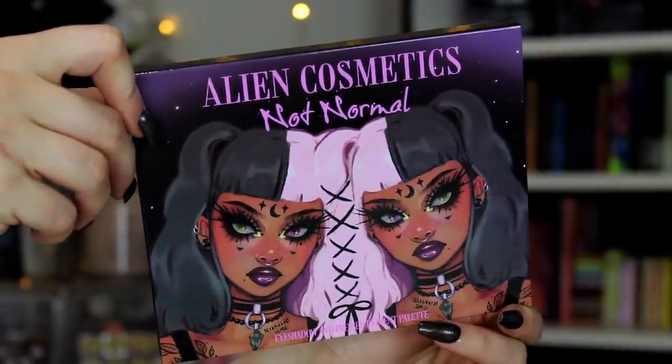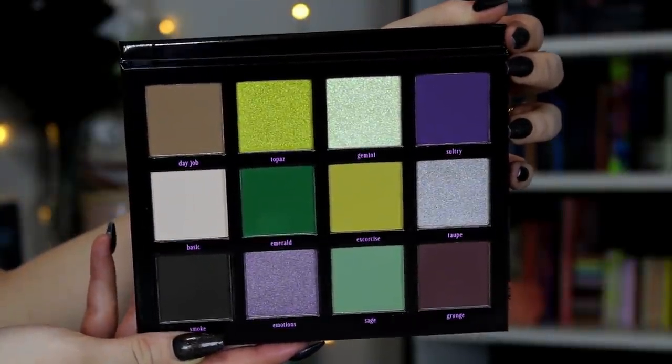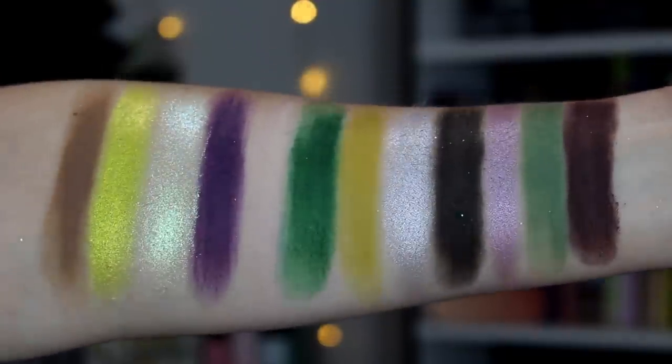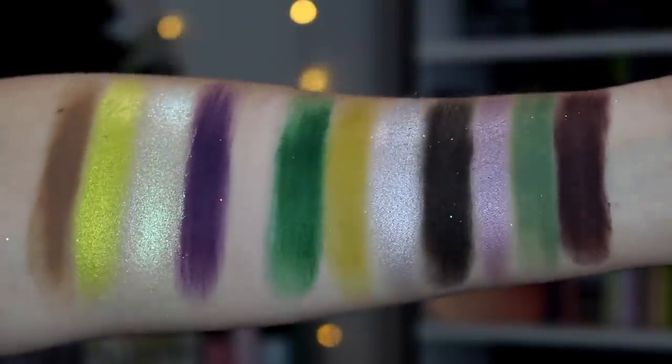Moving on to number two, I'm giving this slot to the Alien Cosmetics Not Normal palette. I love this palette — I've done a two looks video, a first impressions, and an Instagram video. To me, this is a spooky Beetlejuice dream. I love all these colors together. The shimmers are so beautiful, especially Gemini — Gemini deserves the highest of praises, chef's kiss. It's so grungy and gets so deep and jewel-toned and lovely. You can do quite a variety with this with the different mattes. I actually thought this was probably going to be number one until the final palette.